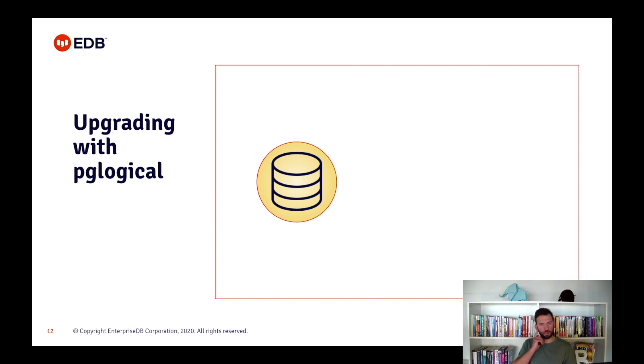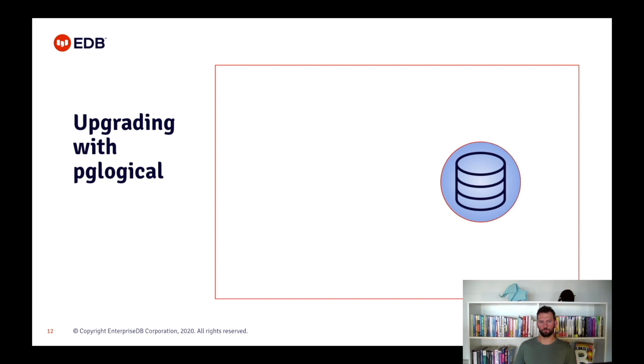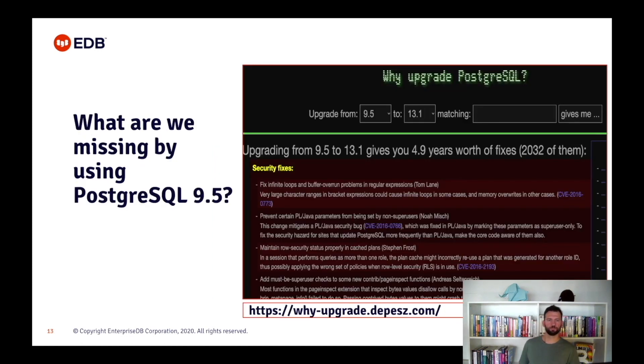Now that I've finished the introduction to basic notions around PostgreSQL and PGLogical, I will now show you the steps we need to take to create a logical replica and use it as the new master once the synchronization is complete. In my example I will upgrade from version 9.5 to 13.